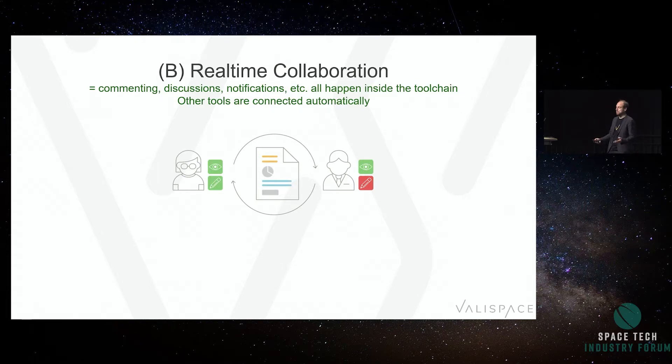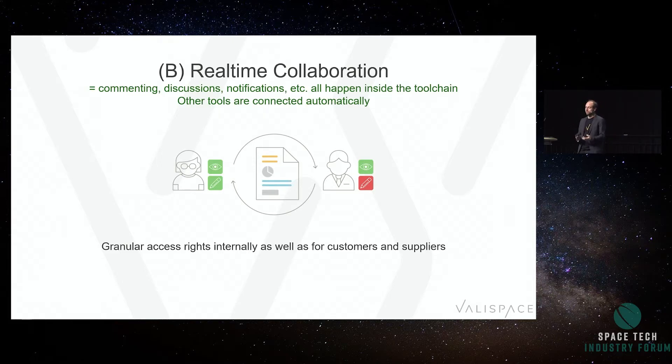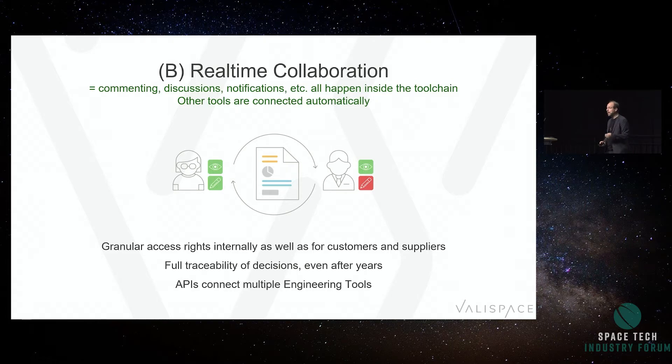Second: real-time collaboration. Make sure you have granular access rights for customers and suppliers. Space is a typical collaboration environment — you're the supplier one day, the prime the next. You work together, but you don't want to share all your trade secrets. So instead of sending things back and forth, give granular access rights: 'Customer, here's my mass budget — you can always look at it; I'm not going to send you progress reports because you can look it up at any point.' Full traceability of decisions must be stored where they happen. Nobody wants to wake up three years later wondering why a certain choice was made. And use APIs to connect multiple engineering tools — don't have highly paid engineers copy-pasting things from place A to place B. Tools should talk to each other; engineers should focus on engineering work.